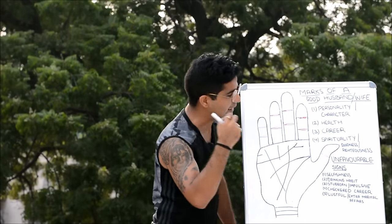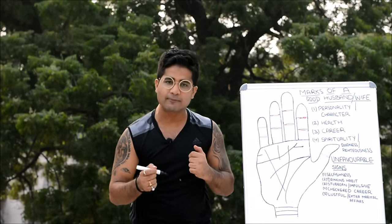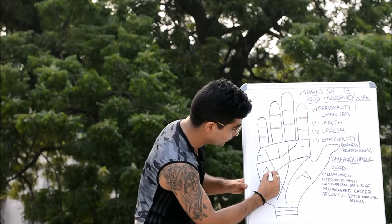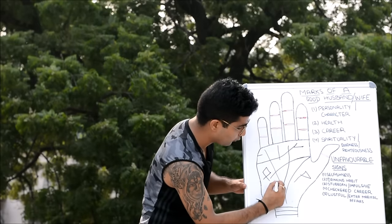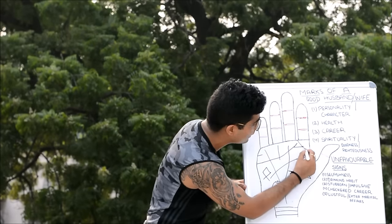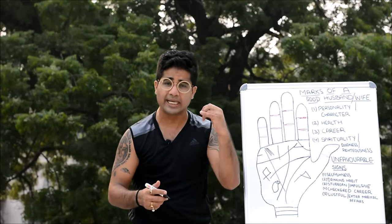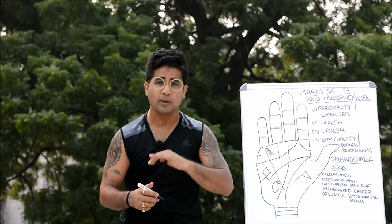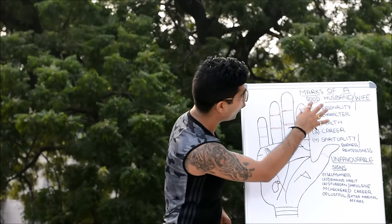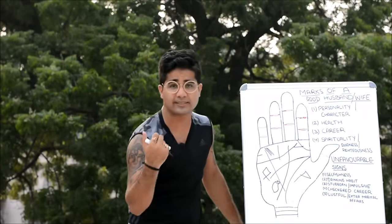For spirituality, goodness, and righteousness — elevated states of consciousness — look for divine signs such as the symbol of a flag, fish, conch shell, the Ring of Solomon, and the medical stigmata. These signs indicate the person has an elevated spiritual state and can think beyond the fights of daily livelihood.